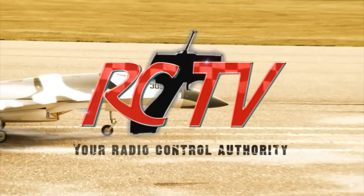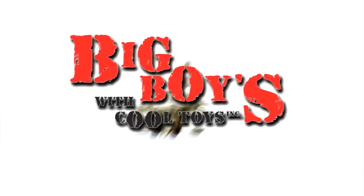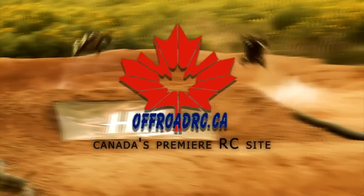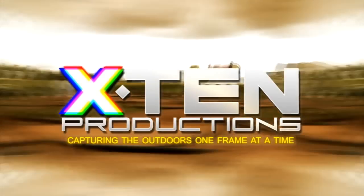RCTV, your radio-controlled authority, has been brought to you in part by Big Boys with Cool Toys, OffRoadRC.ca — Canada's premier RC site — and X10 Productions, capturing the outdoors one frame at a time.